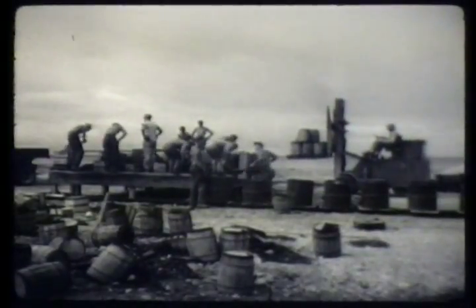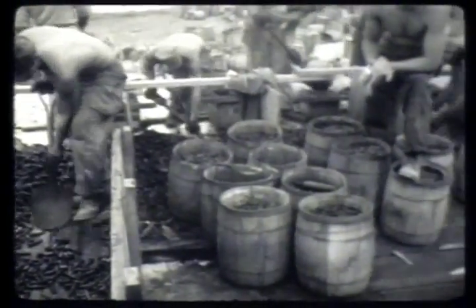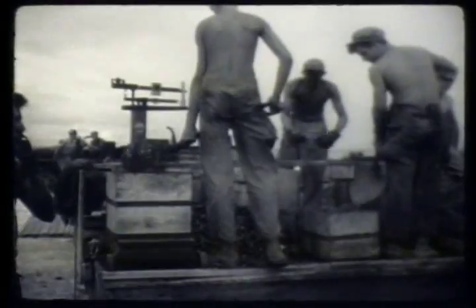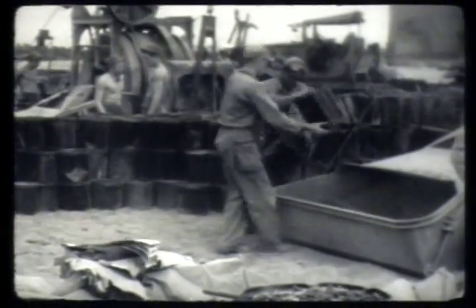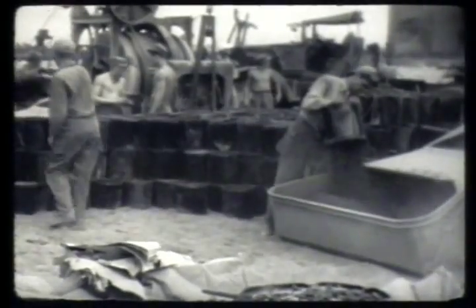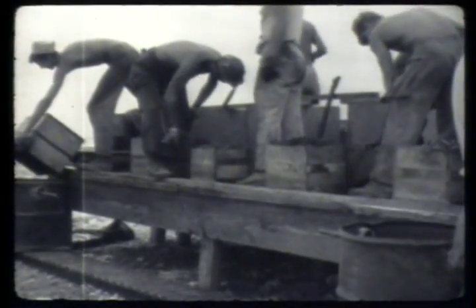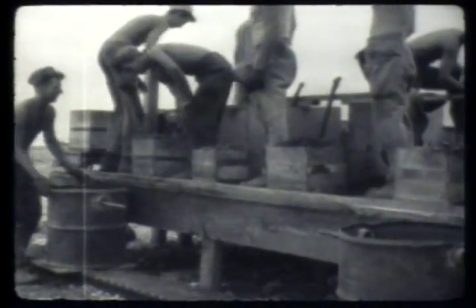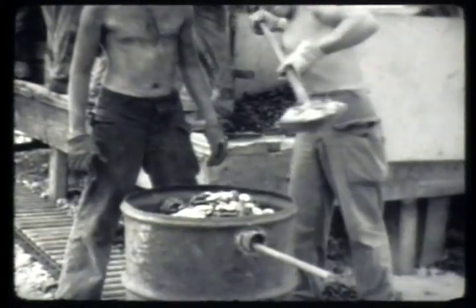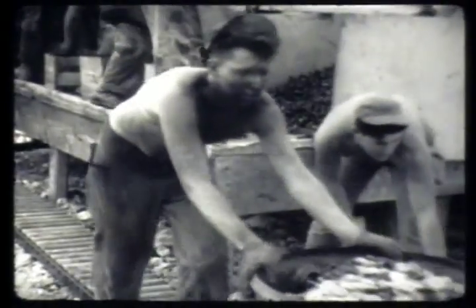Nuts and bolts and washers were mixed with limonite ore and cement for the construction of the gamma stations. This strange mixture called for by the scientific plan made walls strongly resistant to penetration by gamma rays. Careful weighing and measuring of ingredients was observed through the mixing process, supervised by an expert in concrete work who checked every step of the construction operation. The inclusion in the aggregate of the washers, bolts and nuts, together with the limonite ore and cement, considerably changed the time necessary for the mixture to set properly.